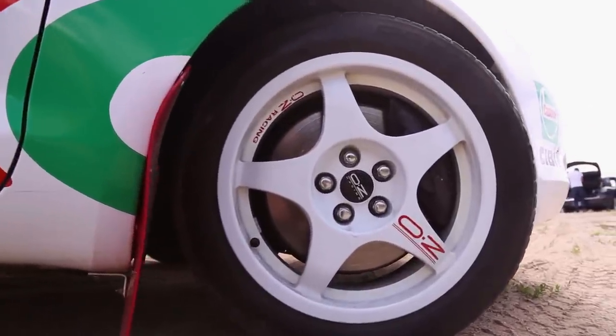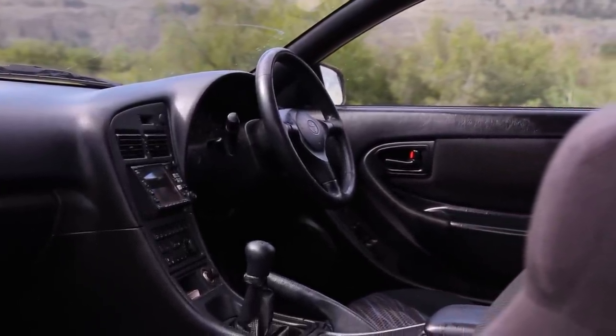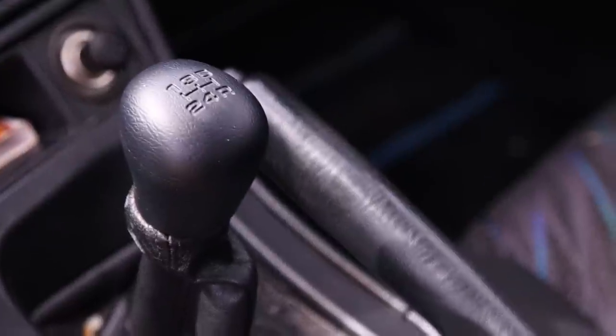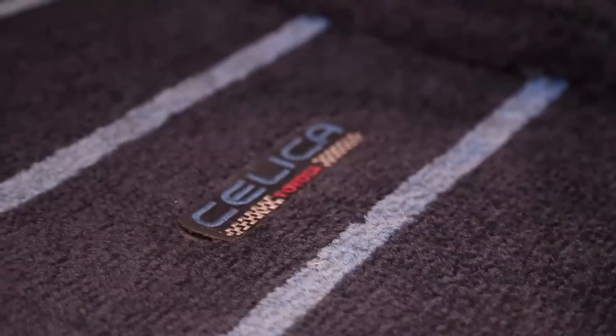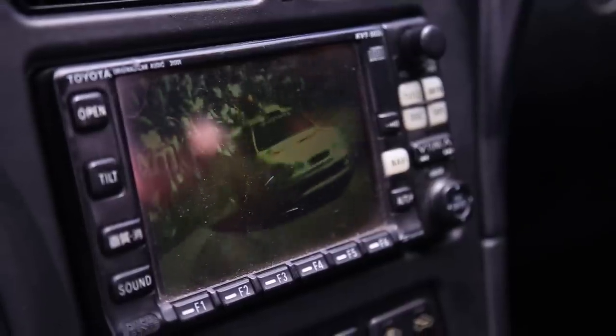You guys know about the infamous Group B, right? After that outright chaos in the early 80s, Group A became the new standard, which is where the GT4's playground was. You can think of it as a seed that was planted in the WRC, growing the Japanese renaissance of rally cars into the 1990s, which includes, yes, the Evo and Impreza.